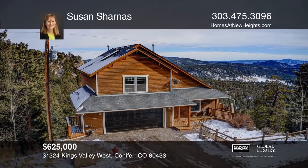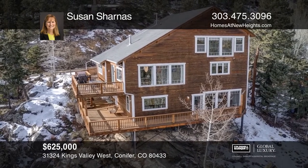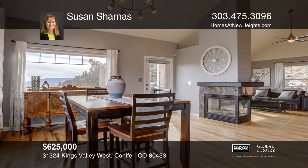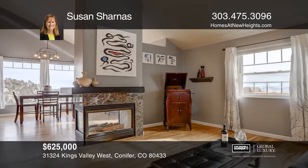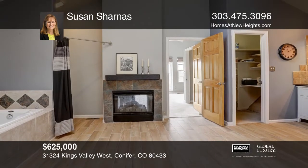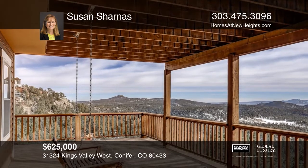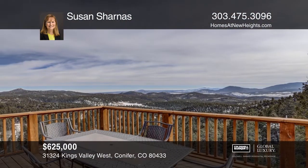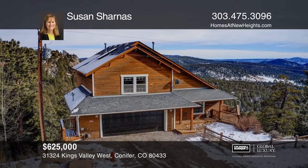This four-bedroom, three-bath home is situated among striking rock outcroppings and pines with Pikes Peak views. Graced with a flat driveway, perennial garden, and amazing wraparound decks, this move-in-ready home has fresh interior paint and updated kitchen and baths. The entire upper level is the master suite with a spa-inspired bath, fireplace, and three walk-in closets, including a dressing area. The lower level features three bedrooms, a full bath, an entertainment room, and deck access. Want to know more? Call Susan Sharnas today.